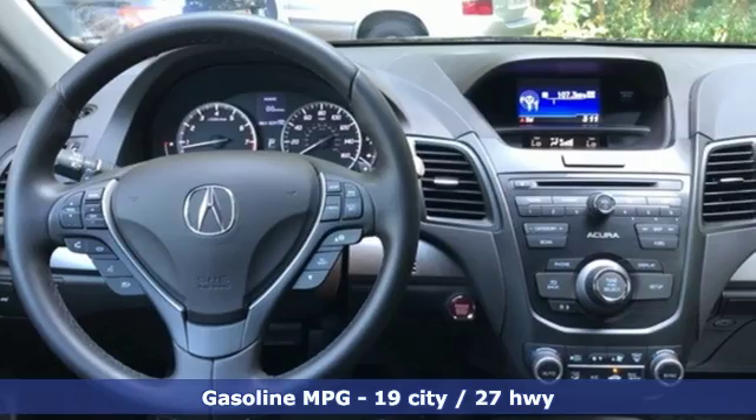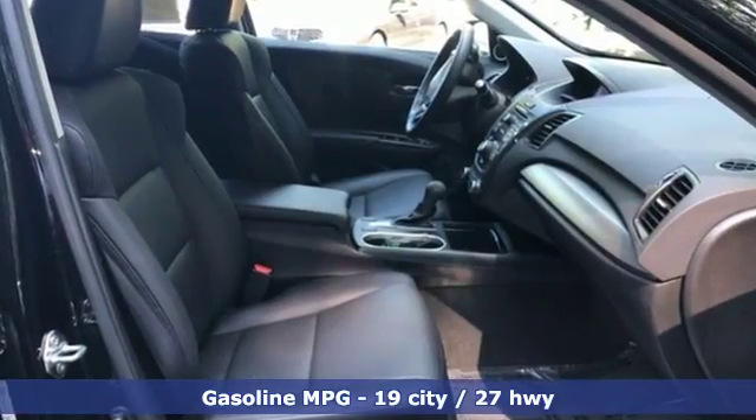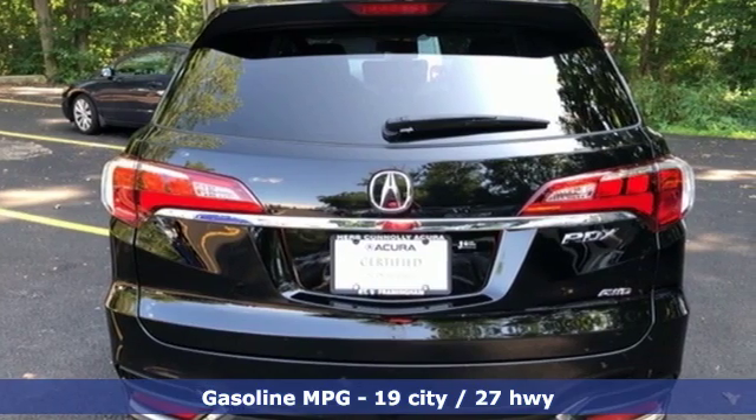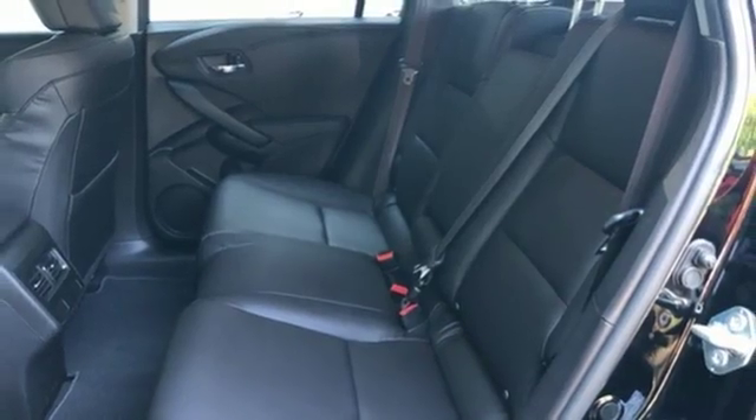It comes with features you need and better yet, want. V6 engine, gas pressurized shocks, external memory control doors, and push button start proximity key.